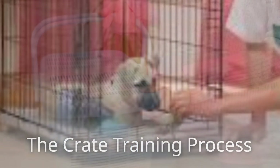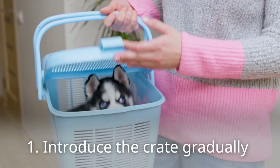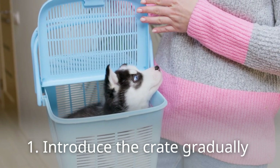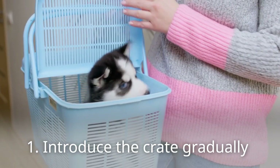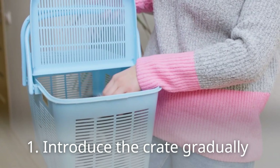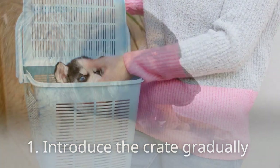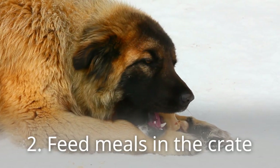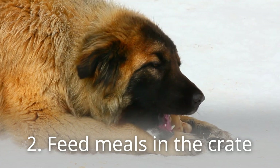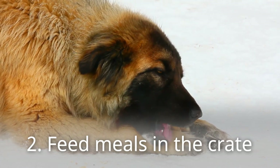The crate training process. First, introduce the crate gradually. Leave the crate open and accessible in a quiet area of your home. Toss treats inside to encourage your dog to explore it at their own pace — don't force them in, let curiosity do its work. Second, feed meals in the crate. Serve your dog's meals inside the crate; this will help them build positive associations with the space as a source of good things.